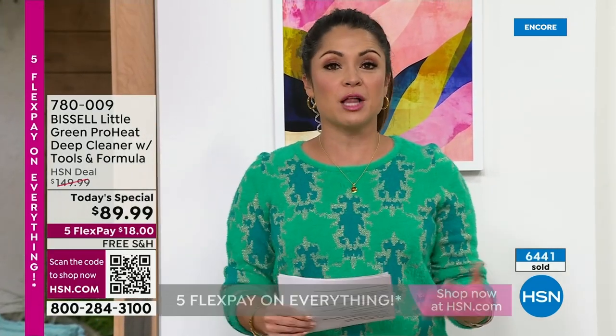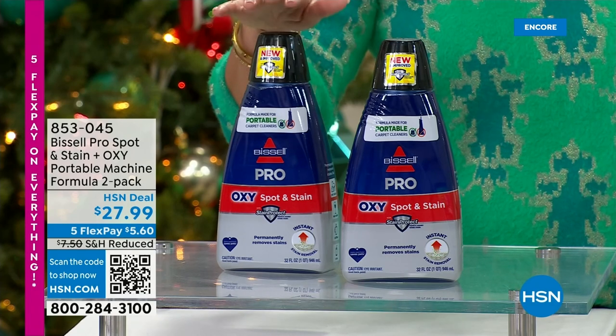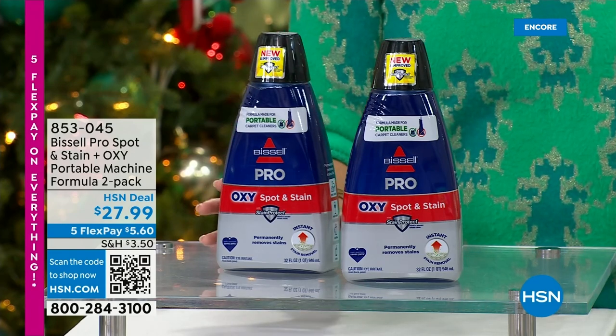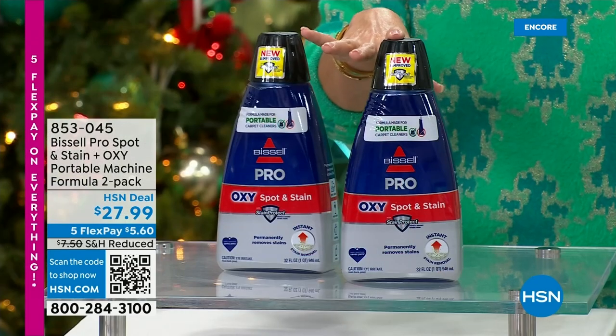We do have more to share with you this hour. We have Protection Plus plans powered by Allstate — hassle-free protection on your purchase, 24/7 customer service, no deductibles to worry about. When you're purchasing the Today's Special it will pop up for you. Also, if you didn't grab yours yet, we have the two-pack of the four-times-size formula — these are 32 ounces each of the Pro Oxy Spot and Stain formula for your little green. You get both of them for $5.60 on FlexPay.